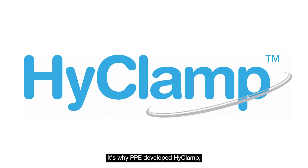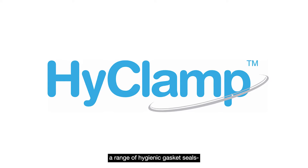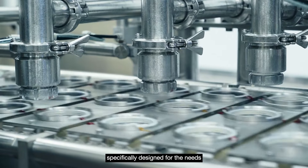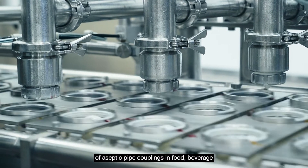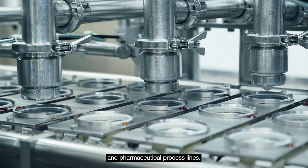It's why PPE developed Hi-Clamp, a range of hygienic gasket seals — also known as Tri-Clamp or Tri-Clover seals — specifically designed for the needs of aseptic pipe couplings in food, beverage and pharmaceutical process lines.